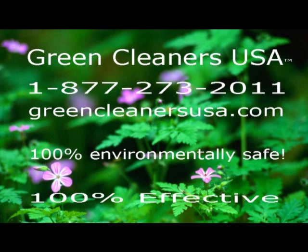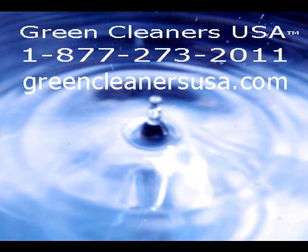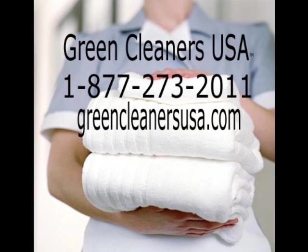Hi, I'm Ray Whitmer, founder of Green Cleaners USA. I'd like to introduce you to sodium percarbonate, a compound that you may not have heard of, but you use some every day.